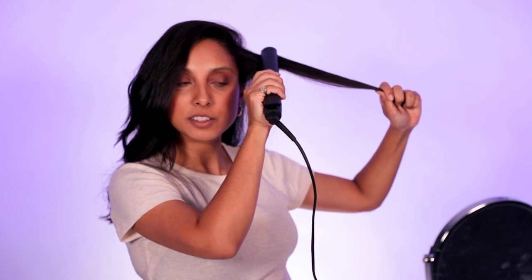It lasts you ages. It's 185 degrees — just a universal setting. Straightening is really easy and it's super light. Look — fast, sleek, smooth. You can curl or you can wave. It's so good. I love it.